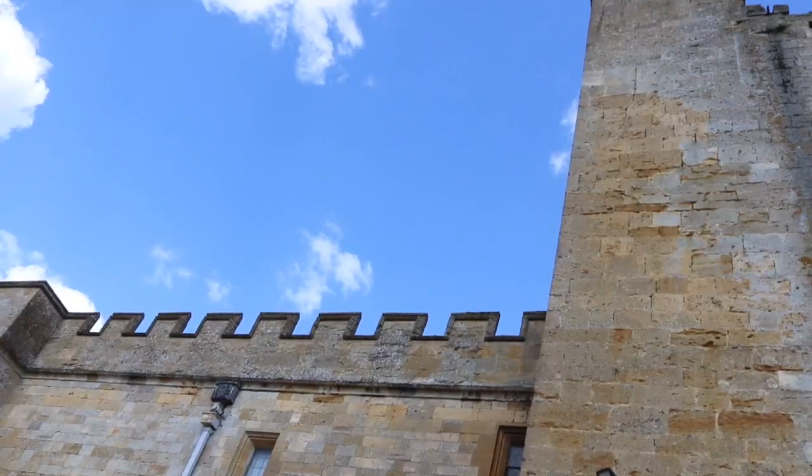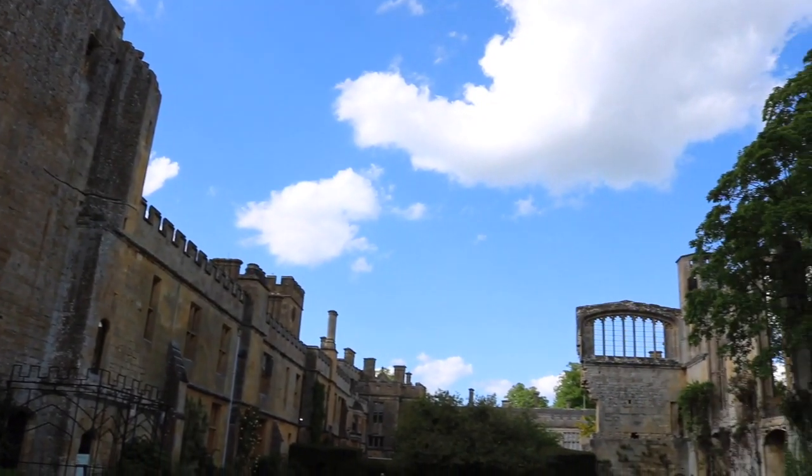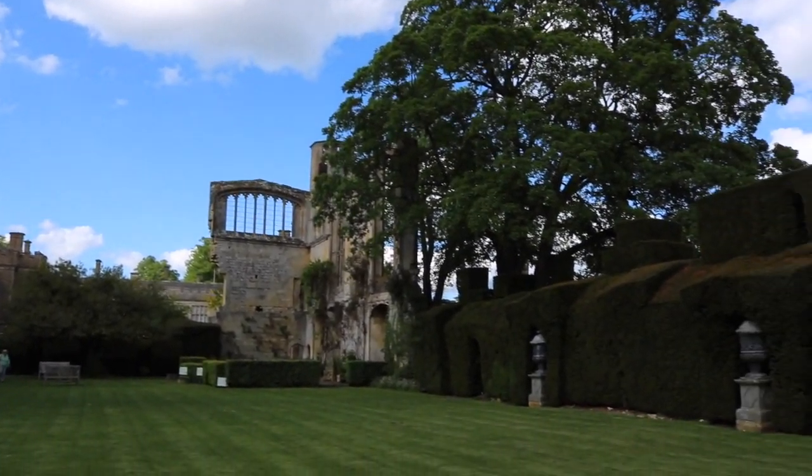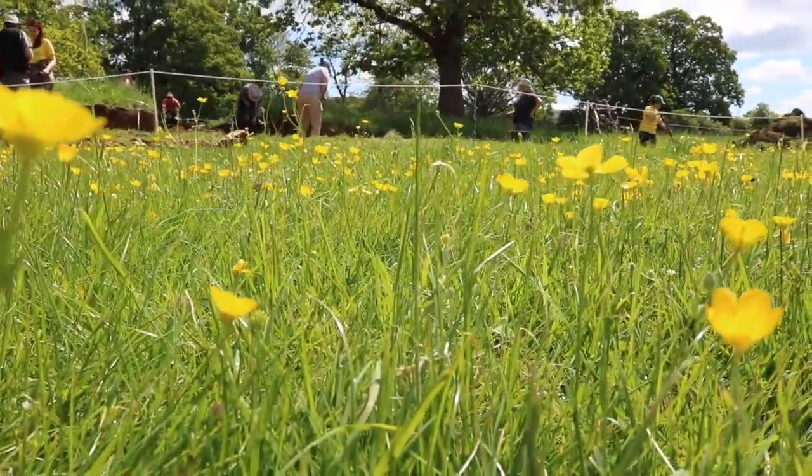Hello everyone! It is day one of Dixie's in 2019 and welcome to Sudley Castle! We are in very beautiful Gloucestershire, right in front of the most amazing castle, and we're in just a disused field looking for what we think might be beneath it, which is a lost Tudor garden.